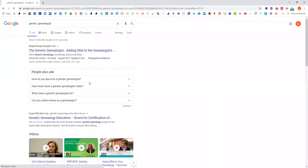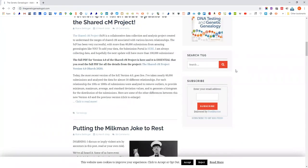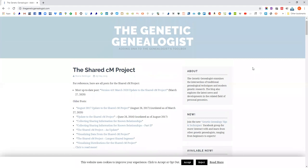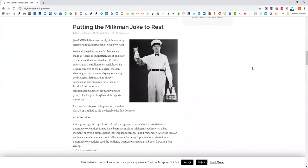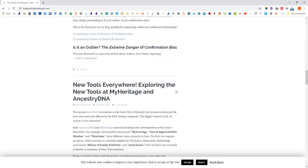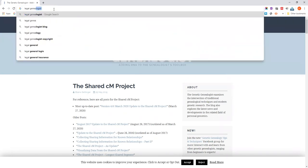Blaine Bettinger's blog is The Genetic Genealogist. He hasn't posted much recently, but it is worth keeping up with what he posts about genetic genealogy. He's doing a lot more with the Facebook group Genetic Genealogy Tips and Tricks these days, so if you're on Facebook and interested in genetic genealogy, that's probably the place to go.